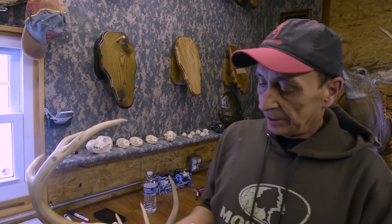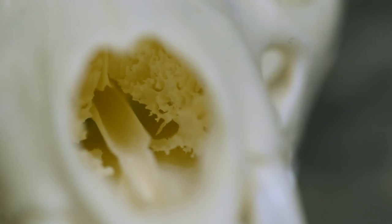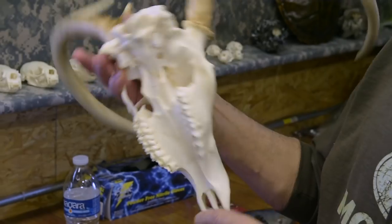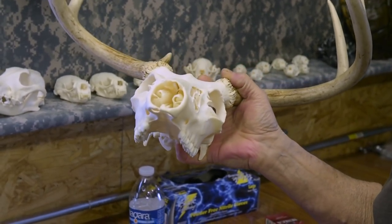You take a skull and look at all these areas up inside his nostrils. These bones are very paper thin up in here. To get all the meat out of here and not do any damage to that by boiling it — I defy you to do it.